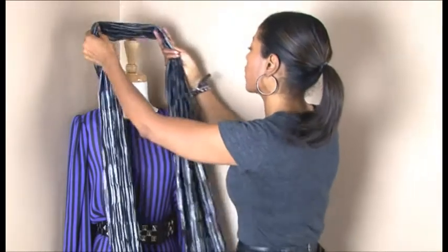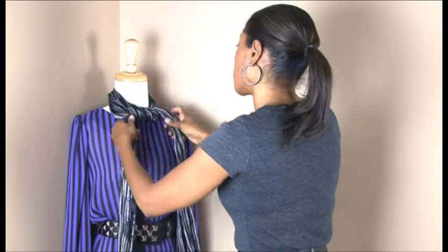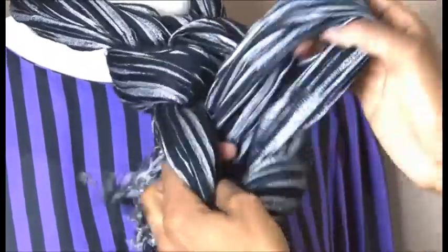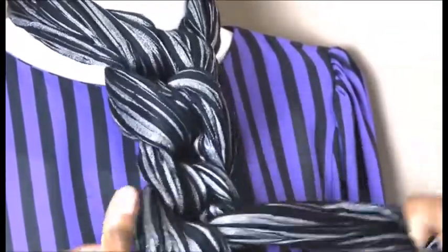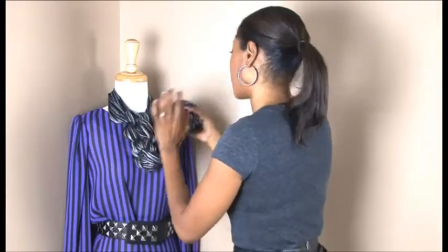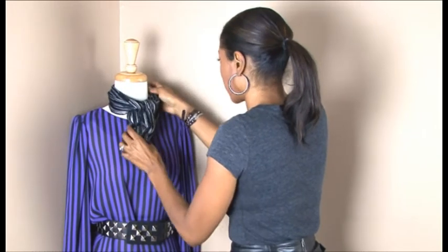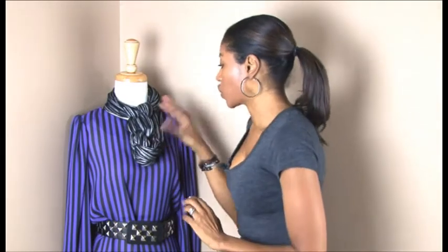With the scarf, we're going to take the scarf, tie it around the neck, creating what I call scarf jewelry. So basically you tie once, twice, three times, and four. Make sure you hide the tags, and we're going to tuck the tassels around to the back of the scarf so that all the tassels are not showing, forming a nice piece of scarf jewelry.